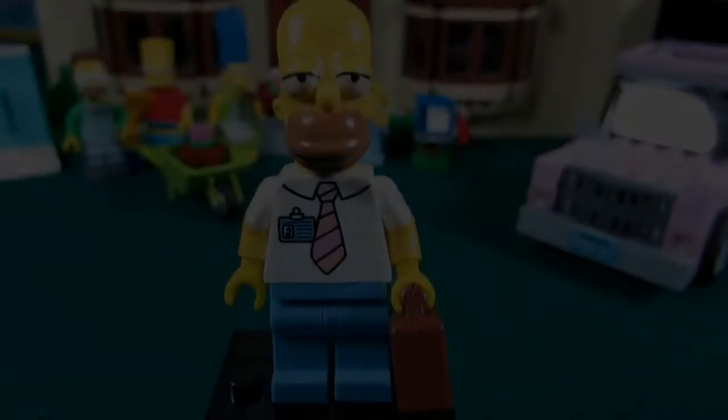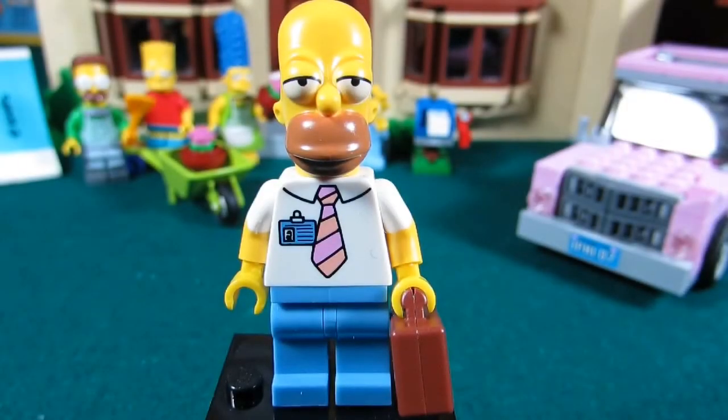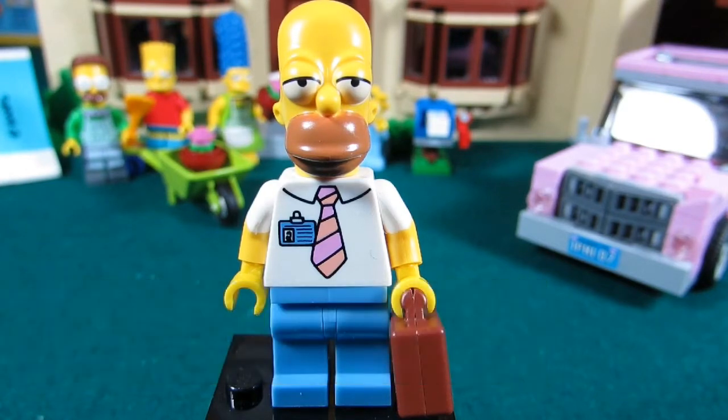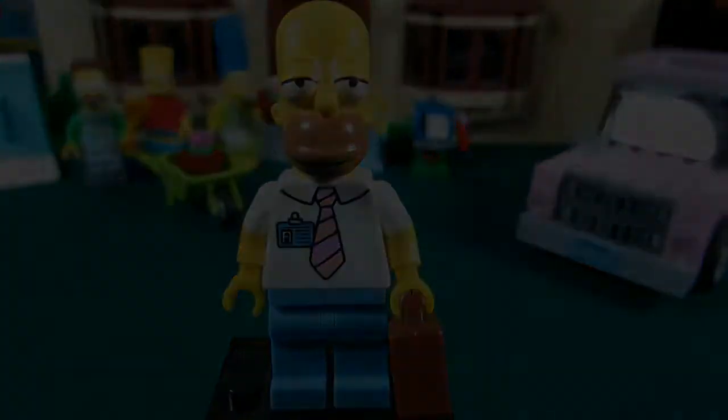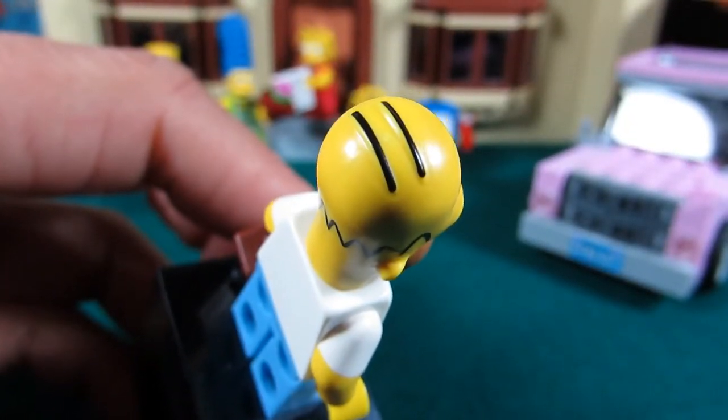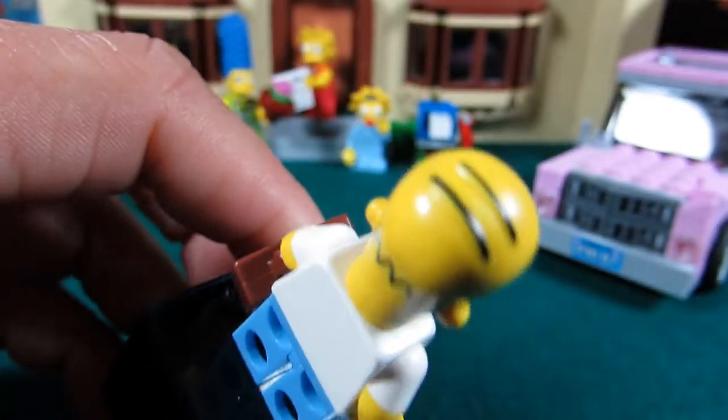First up we have the minifigures. This minifigure is Homer Simpson. He has his famous work clothes here with the pink tie and his name badge, and he has his briefcase too, plus the sleepy eyes — or could be hungry eyes. Here's Homer Simpson's head. You can see his hairpiece, or what's left of his hair, with his bald head.